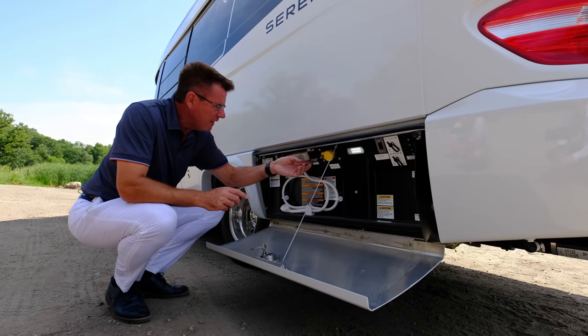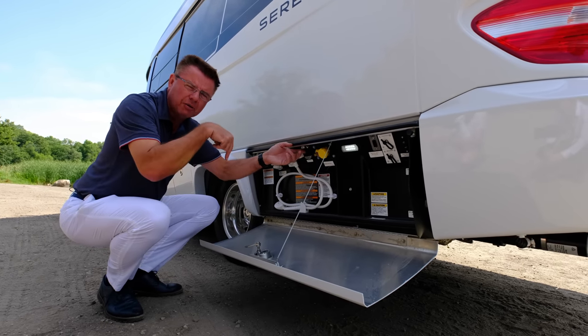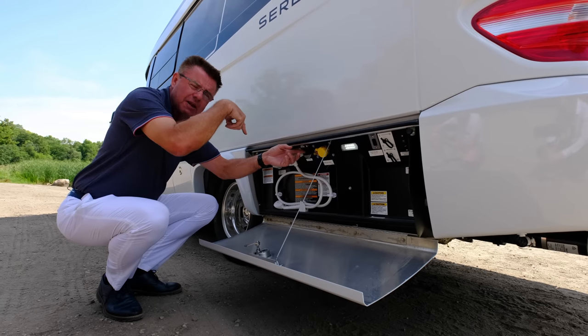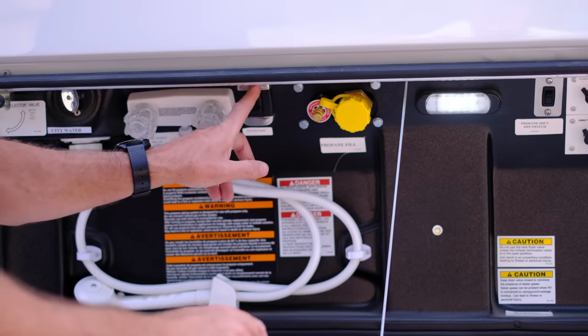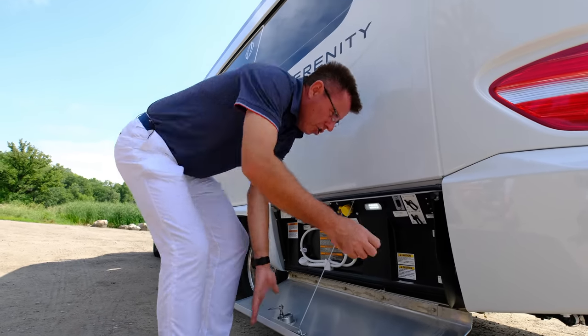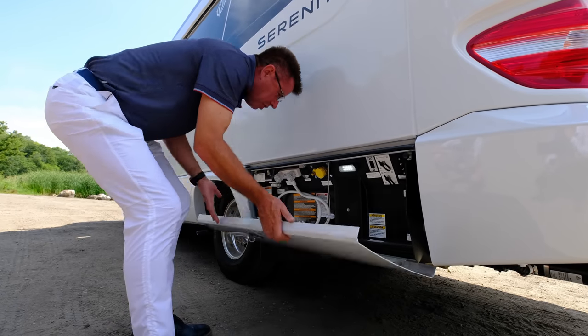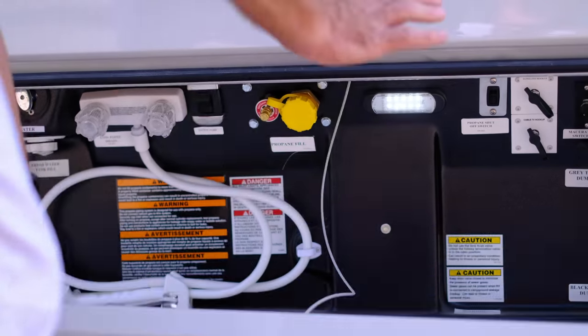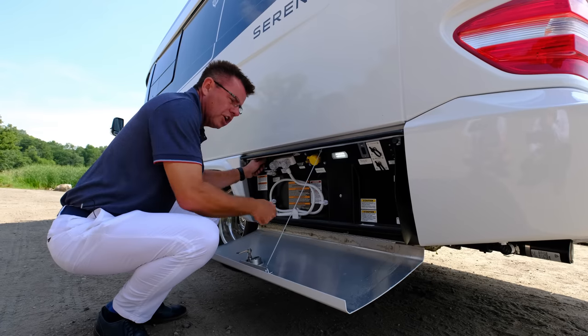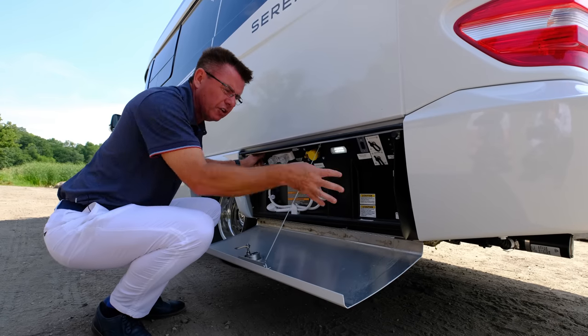We've added a water pump switch right here so I can actually turn on the water pump in case I forgot to turn it on inside — we're dry camping right now. When you want to hook up shore water, you run the hose up through here and connect it, then close it so nobody can tamper with your water system. Once I hook up my water source, I have a switch right here so I can fill up my water tank.